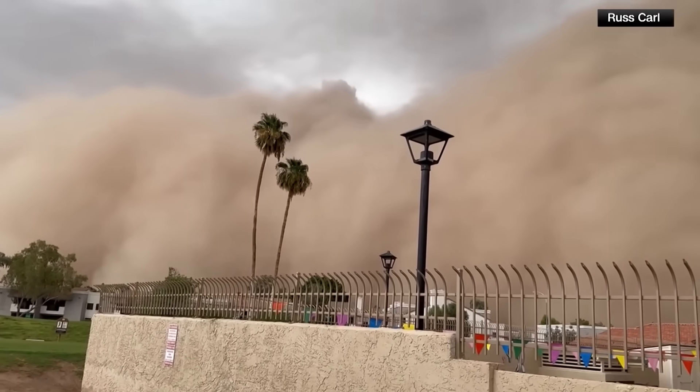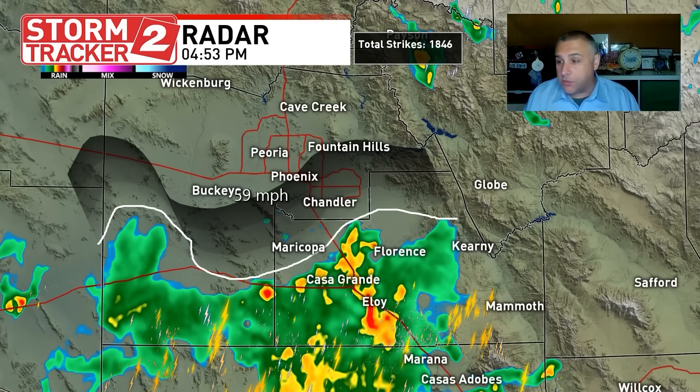We'll put this frame up here real quick, and I'm going to draw a line and move this forward. These are wind gusts of up to 55 miles an hour, according to the National Weather Service, which is what we saw yesterday.